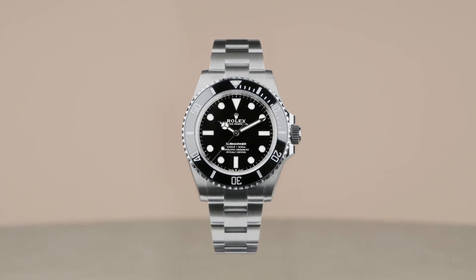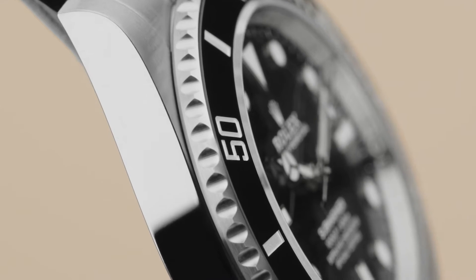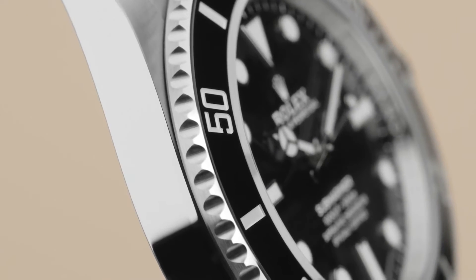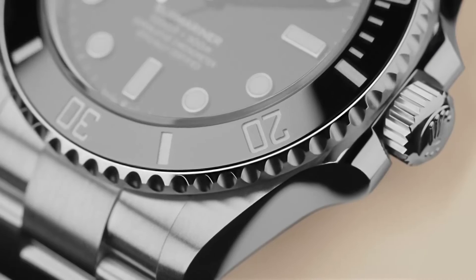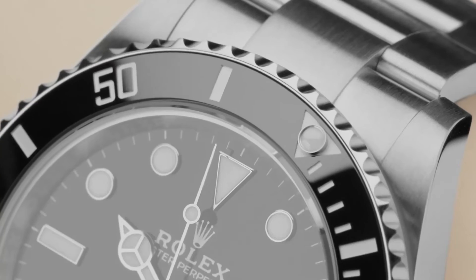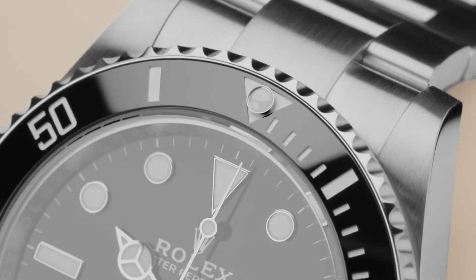Now waterproof down to 300 meters, the Submariner features a Cerachrom bezel insert in ceramic which is unaffected by ultraviolet rays and seawater. It's virtually scratch-proof and can be rotated to measure dive times of up to 60 minutes.